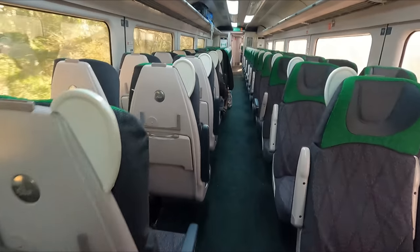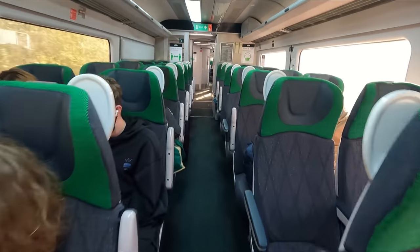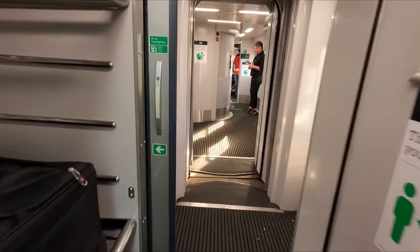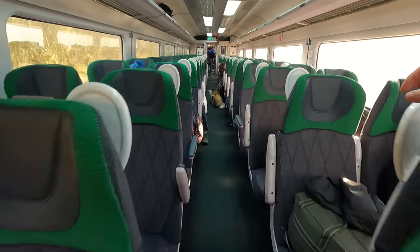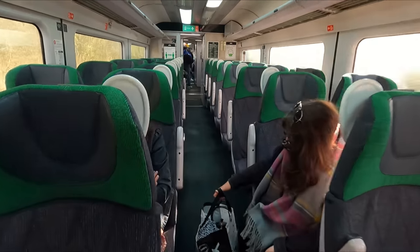Just a few more points. Firstly, you'll find bicycle spaces in the guards section of Coach A. While you are recommended to reserve these, it isn't mandatory and they can be used at no extra cost. Also, it's worth noting that despite it taking the train around six hours to travel from Cardiff to Penzance, no catering is provided on this service, at least at the time of recording.